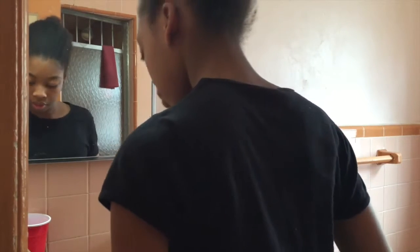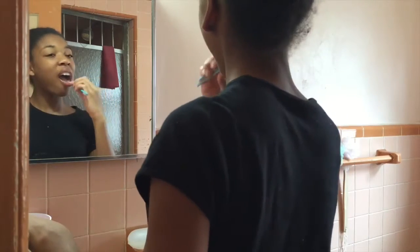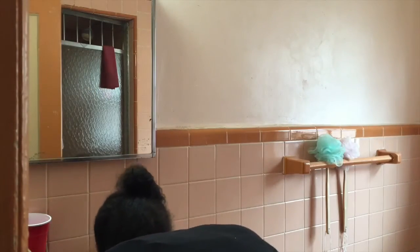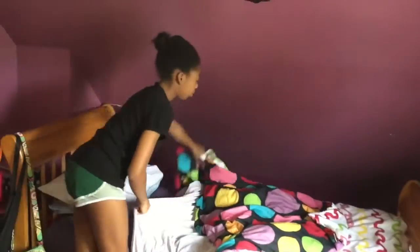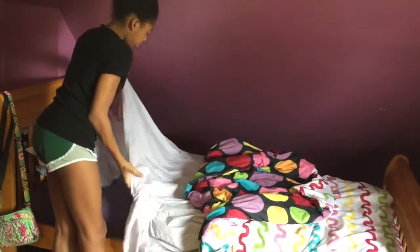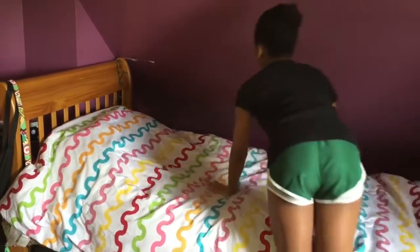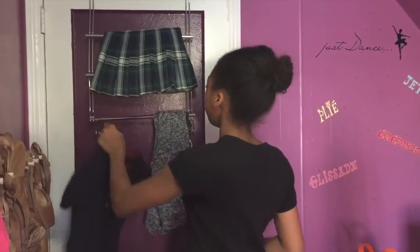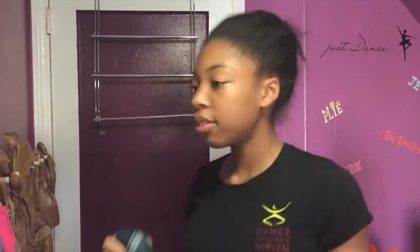I come upstairs and I make my bed because it just makes my room look so clean, and I like coming home to a made bed when I come home from school. Then I get my clothes from behind the door that I set out the night before, and you guys should really do this because it saves a lot of time in the morning.